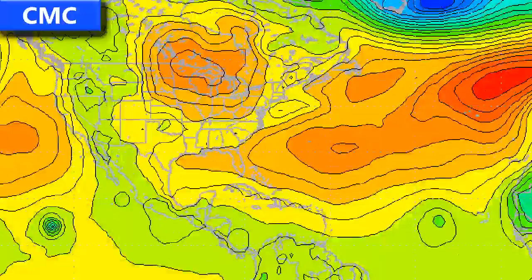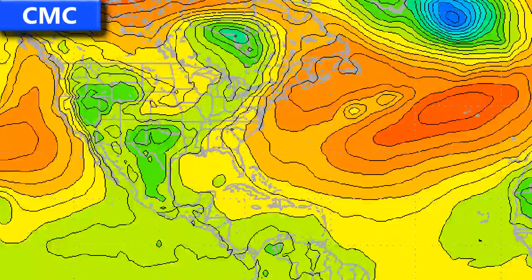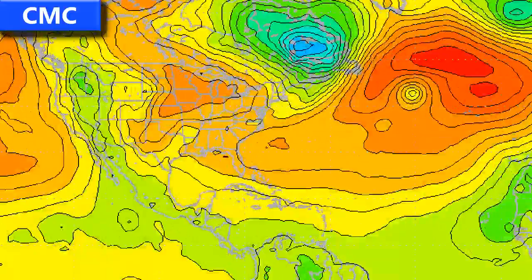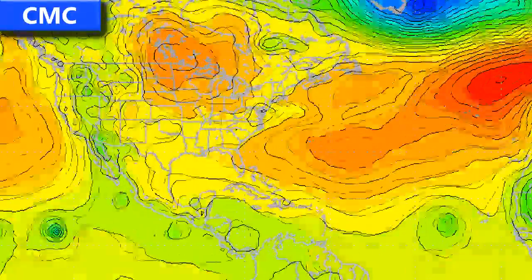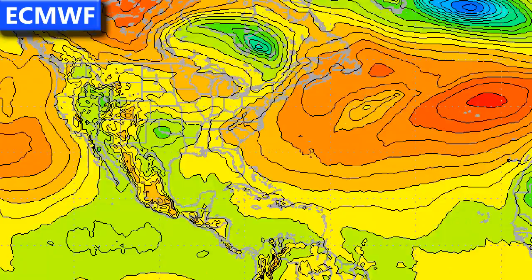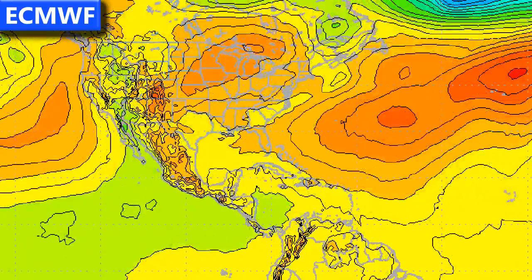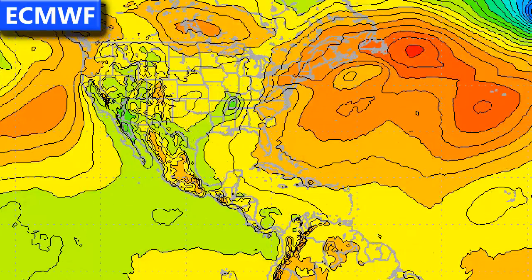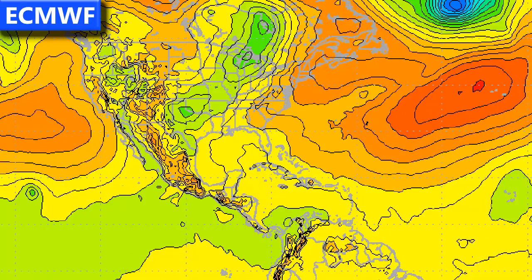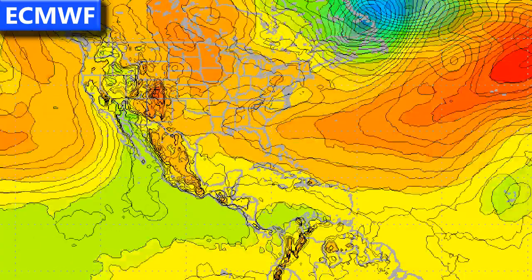Looking at the model runs, the CMC takes Henriette out to sea with two new storms forming in the eastern Pacific after that, one becoming a fairly intense hurricane. In the Atlantic a storm forms in the central Atlantic as well. The ECMWF model predicts something forming in the Atlantic off the African coast but not developing or getting beyond the central Atlantic. For the east Pacific, only a few disturbances here and there — nothing significant.